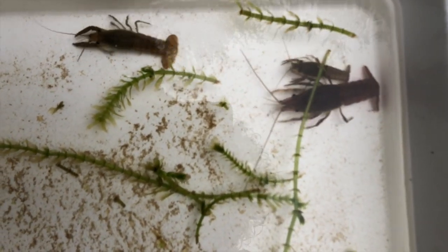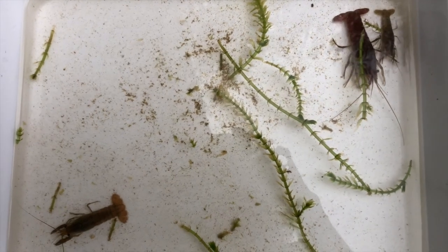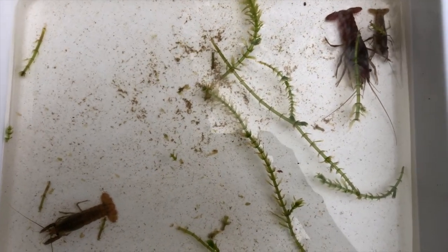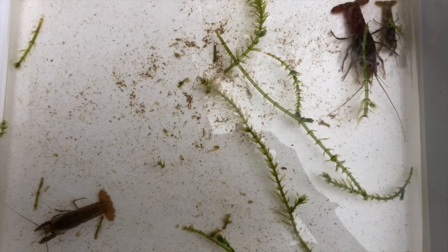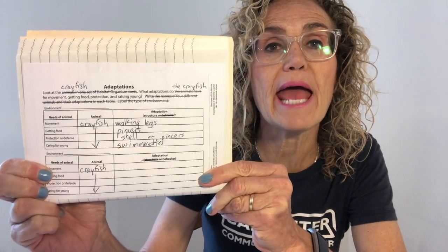How does the crayfish care for its young? The female crayfish has long legs on her tail called swimmerettes. Those swimmerettes hold the eggs and the baby crayfish once they hatch.